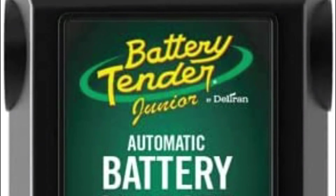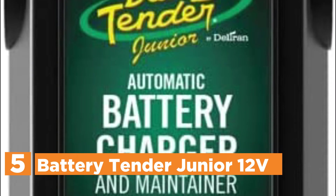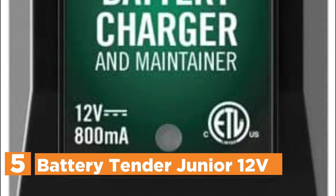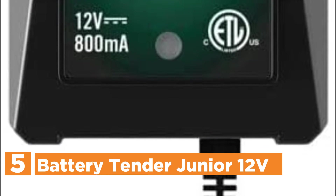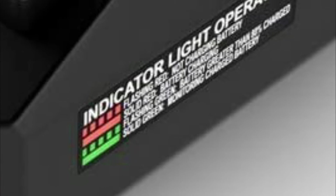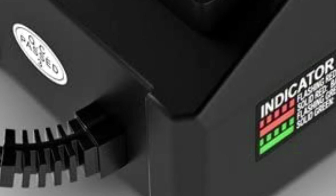Starting our list at number 5, the Battery Tender Junior 12V. The Battery Tender Junior 12V 800mAh battery charger does more than just charge your trickle battery. The battery charger is small, lightweight, compact, and fully automated. It can be used even in tight spaces. The battery charger will charge the battery continuously to ensure it is always ready for use. It has a microprocessor-controlled fully automatic charger and maintainer.